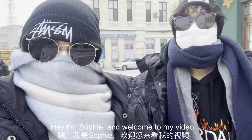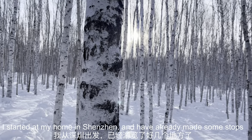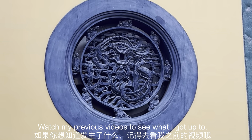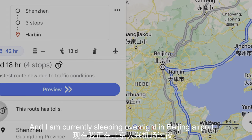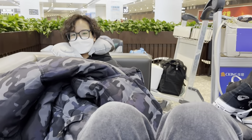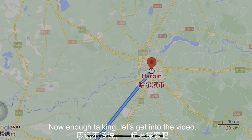Hey, I'm Sophie and welcome to my video. I am on a 4,500 kilometer journey from the south to the north of China. I started at my home in Shenzhen and have already made some stops in Hangzhou and Shanghai — watch my previous videos to see what I got up to. I am currently sleeping overnight in Beijing airport, ready to catch my flight to Harbin, which is the capital city of Heilongjiang Province in the northeast of China. Now, enough talking — let's get into the video.